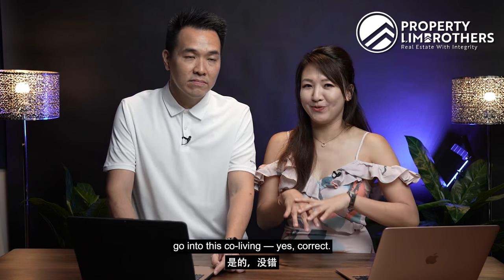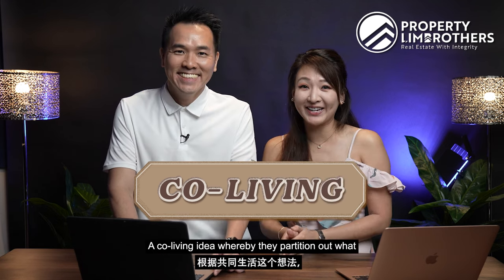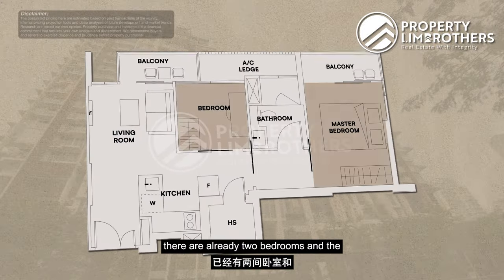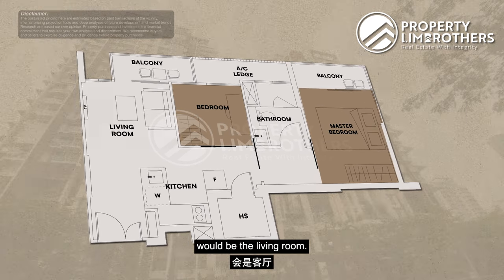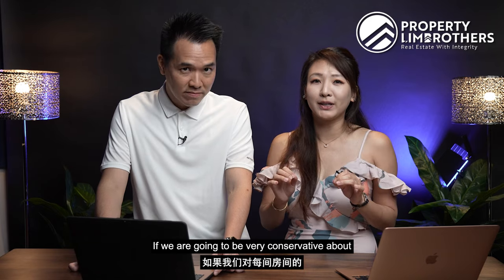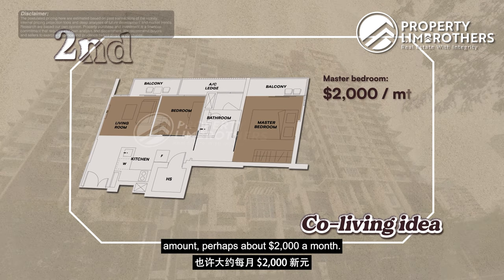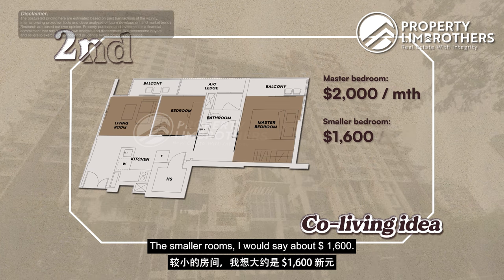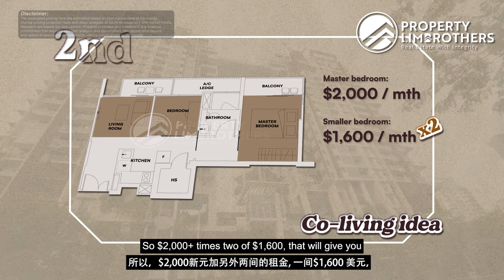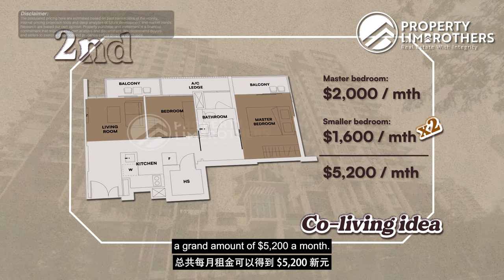Nowadays there are a lot of people who like to go into the co-living idea, whereby they partition out what they can. Looking at the floor plan, there are already two bedrooms — and the third bedroom would be in the living room. If we are conservative about per-room rental: the master bedroom would get perhaps about $2,000 a month, and the smaller rooms about $1,600 each. So $2,000 plus two times $1,600 would give you a grand total of $5,200 a month — that's almost equivalent to a three-bedder rental amount.